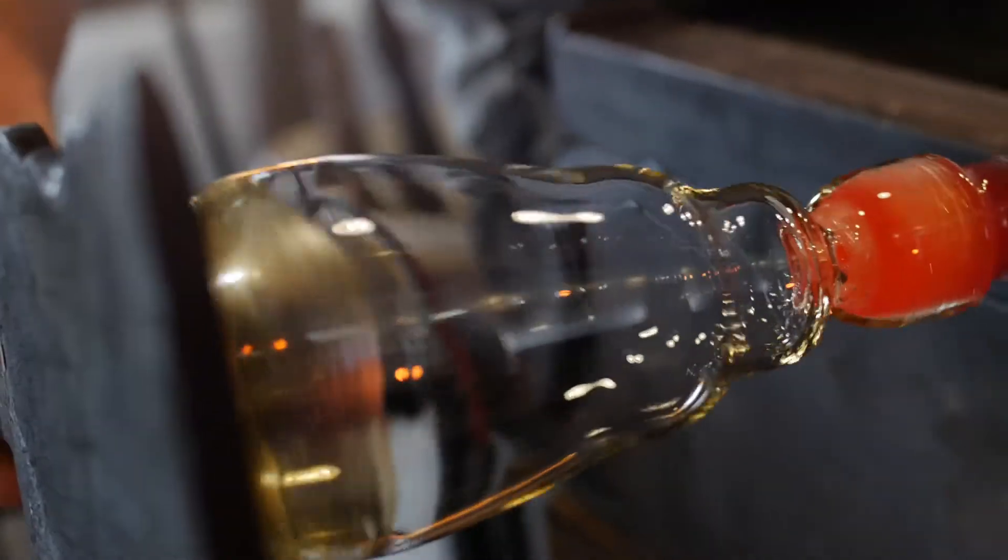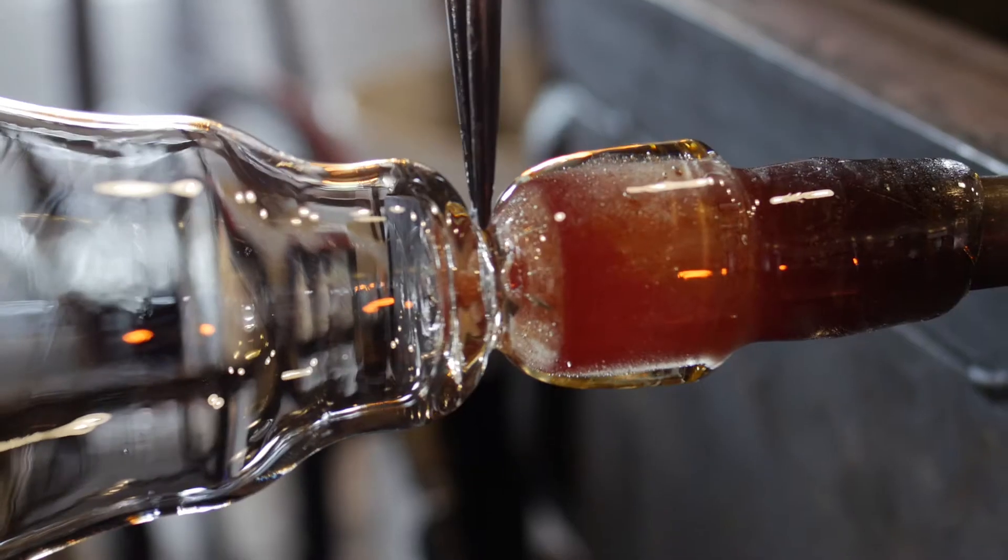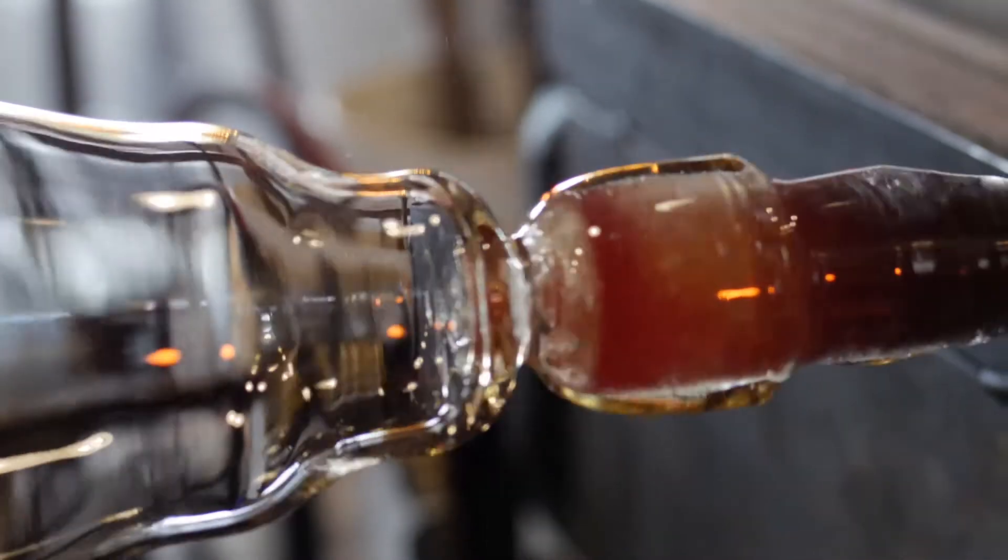When Echo View approached us, the designs were open-ended. The vessel was really inspired by a traditional honey jar, so we wanted to stick to that kind of classic form. Golden, rich, amber color — we wanted to showcase that.